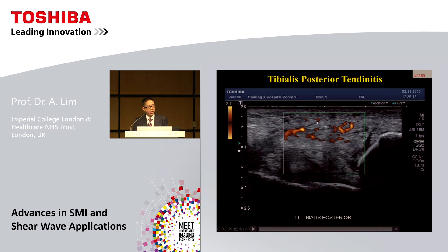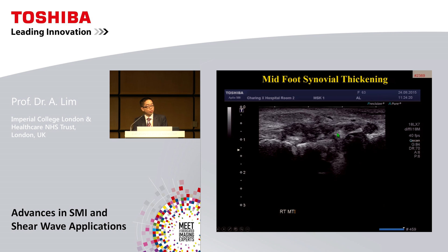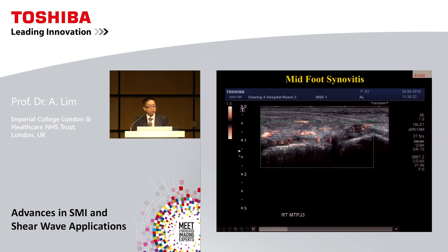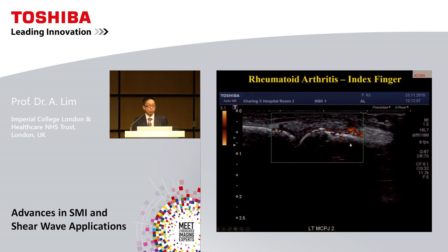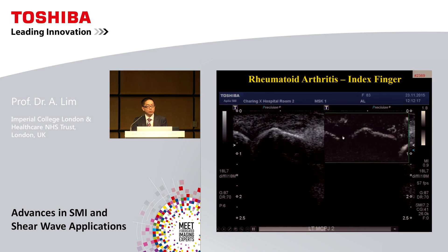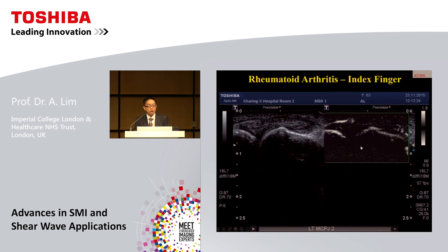Here are some examples showing the difference. A patient with tibialis posterior tendon shows increased vascularity on power Doppler, but switching to SMI reveals very small, exquisitely flowing vessels. In a patient with midfoot synovitis, the color form of SMI shows very small vessels flowing into the joint itself and the surrounding inflamed synovium. In a small index finger joint in a patient with rheumatoid arthritis, SMI reveals small vessels deep into the joint itself that were difficult to appreciate with power Doppler.